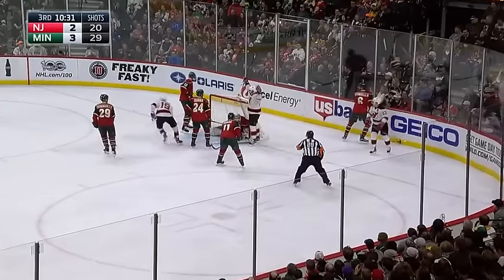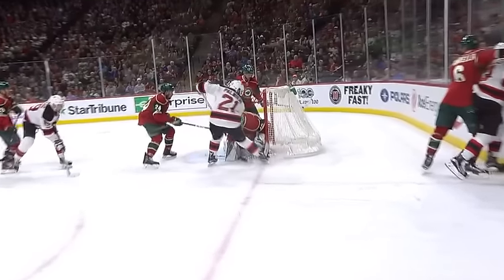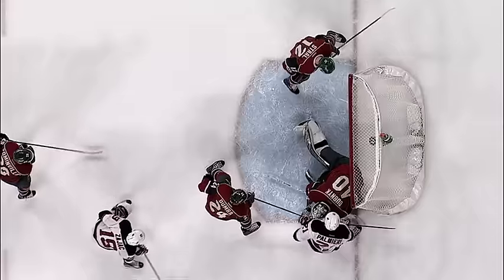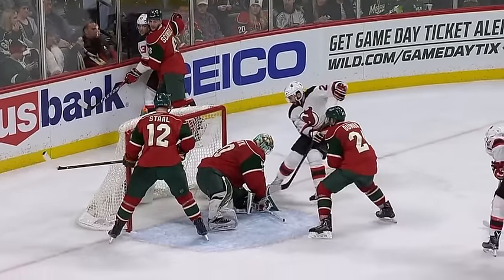But the Devils answer. Palmieri celebrates — I'm not sure this puck ever went in the net. And I don't know how it didn't, because it looked like it went in and out. It came in and out as if it did go in, and so it... It looked very much like it went in the net.